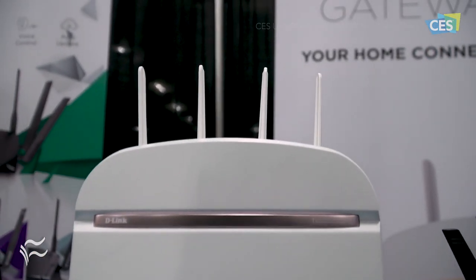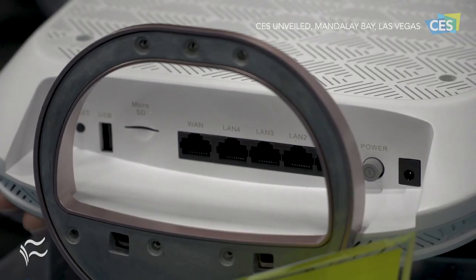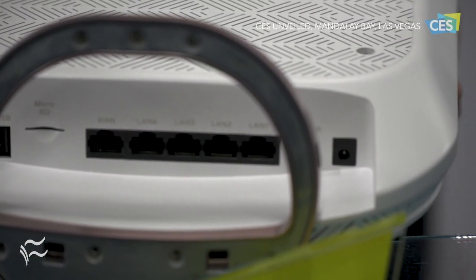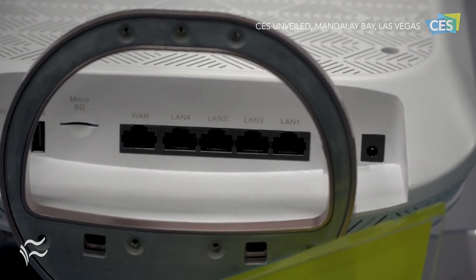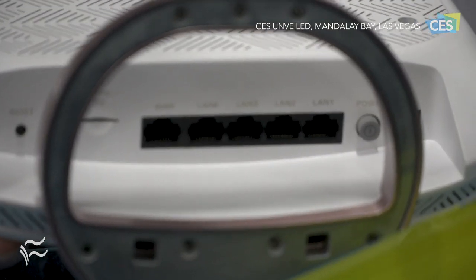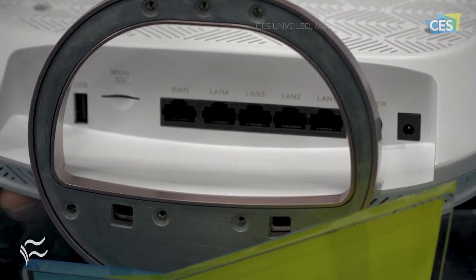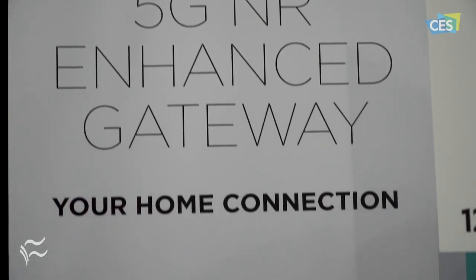It's going to act like an actual router in your home, just like the routers you already have right now. The difference is you're not going to need a modem to connect — it's going to connect to the cell towers once 5G becomes big across the U.S. It does have Ethernet ports in the back so you can wire directly into it, and you can fully take advantage of those Wi-Fi speeds.